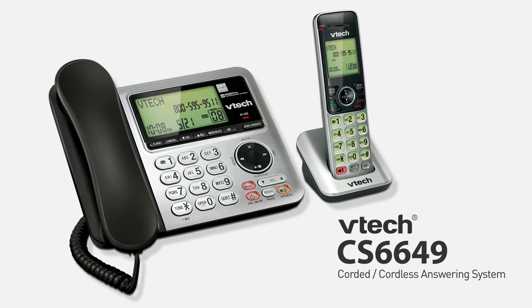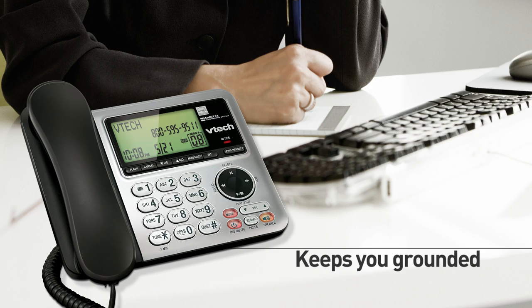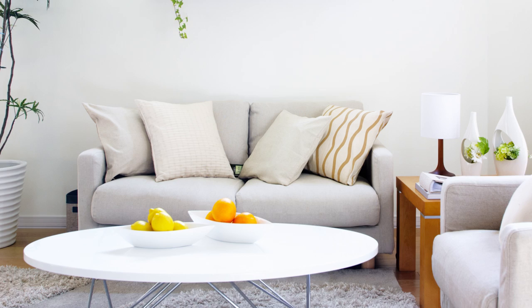Boats have anchors. You have the VTEC CS6649 corded cordless answering system. Its corded base keeps you grounded, while the cordless handset gives you the freedom to take your calls farther — a combination that means you'll never have to scramble to find a ringing cordless handset.